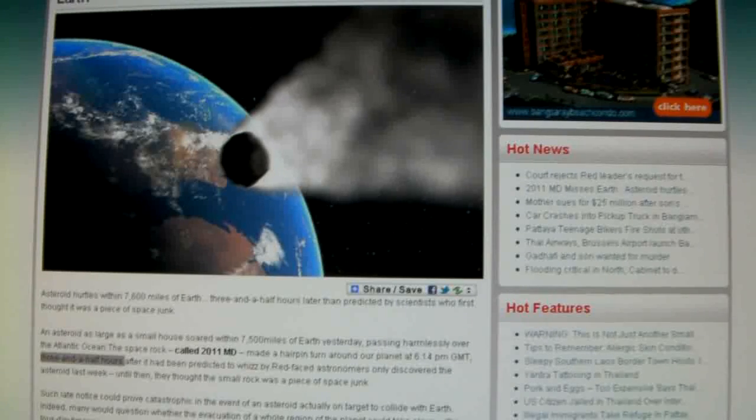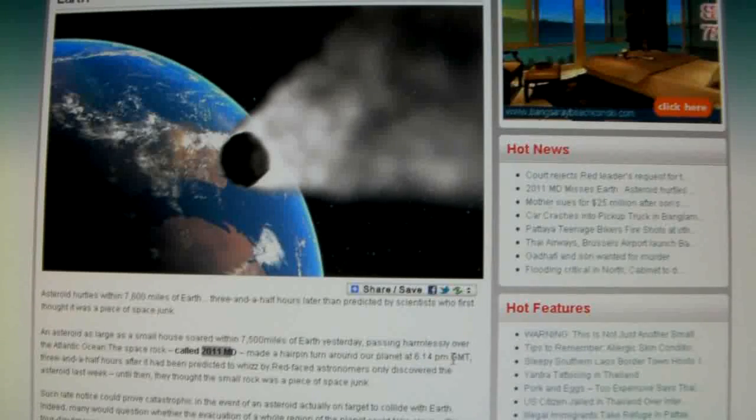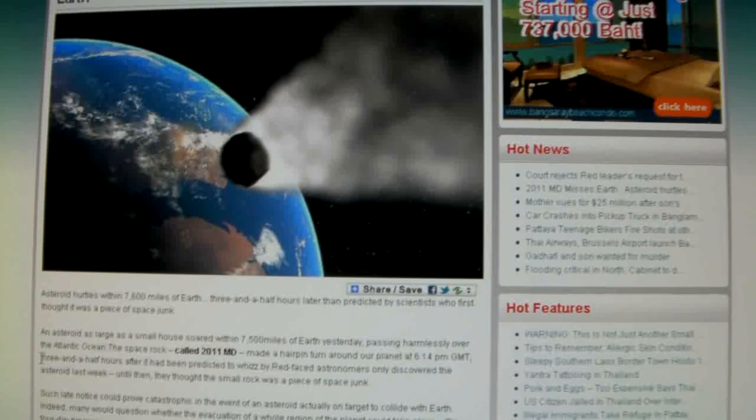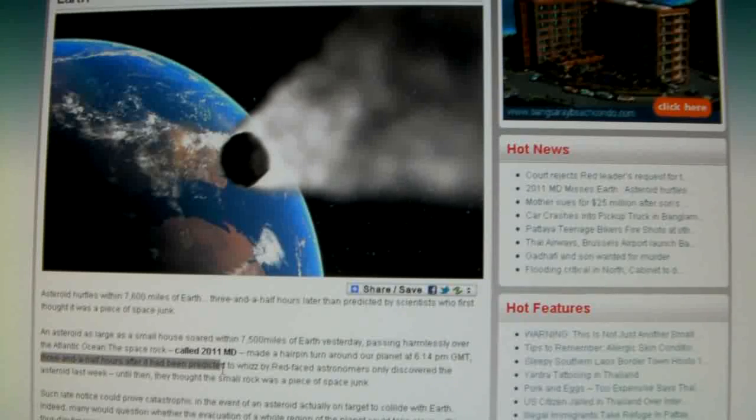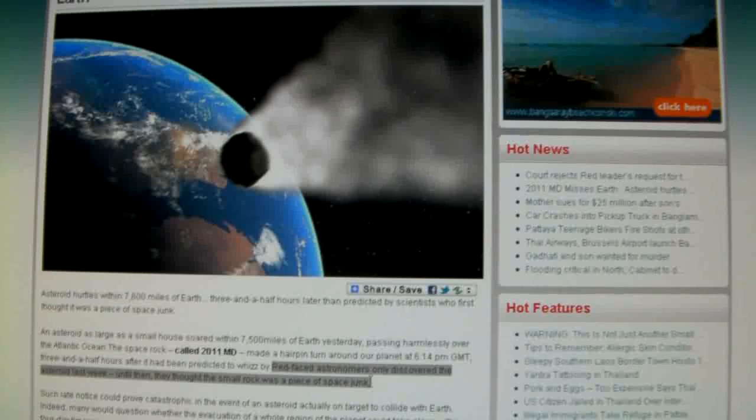Hello YouTube. A few days ago we all became aware of this asteroid, 2011MD, a near-Earth object, making a hairpin turn around our planet at 6:14pm GMT, three and a half hours after it had been predicted to whiz by. It goes on to say in this article, red-faced astronomers only discovered the asteroid last week. Until then, they thought the small rock was a piece of space junk.